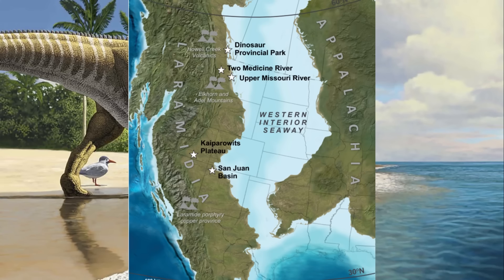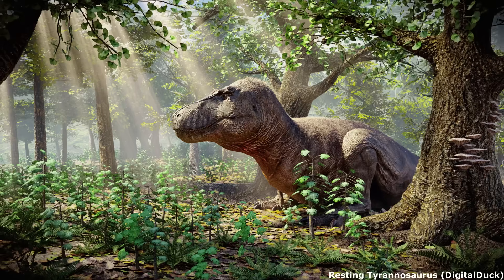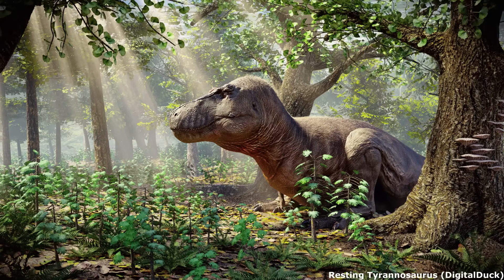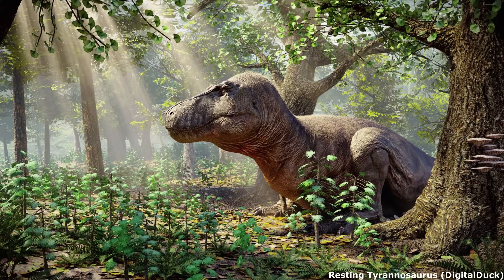While Laramidia produced a great many rich fossil-bearing deposits, such as the Dinosaur Park, Lance and Hell Creek formations, containing the remains of some of the most famous and iconic prehistoric species, such as Tyrannosaurus, Triceratops and Ankylosaurus, Appalachia's fossil fauna is far more poorly understood.